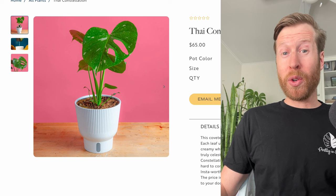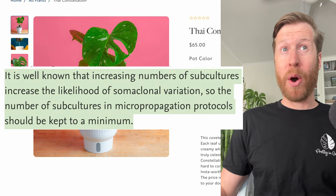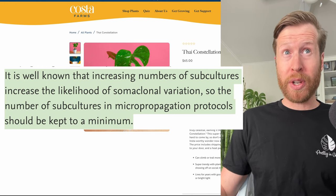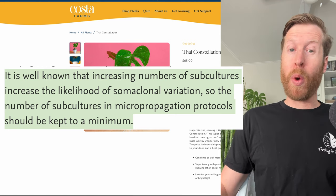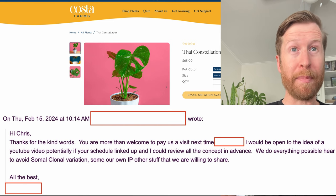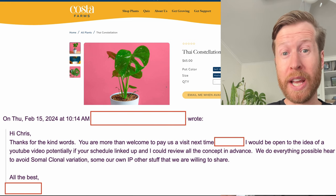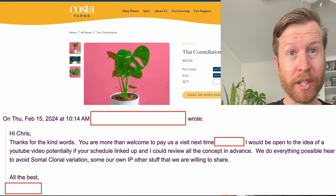I'm not going to get into the struggles that tissue culture has and how the genetics can weaken over time by too much subculturing — that's for another video. We're waiting on a tissue culture lab to reply back and give me an interview on how they reduce chances of somaclonal variation, but more on that later.